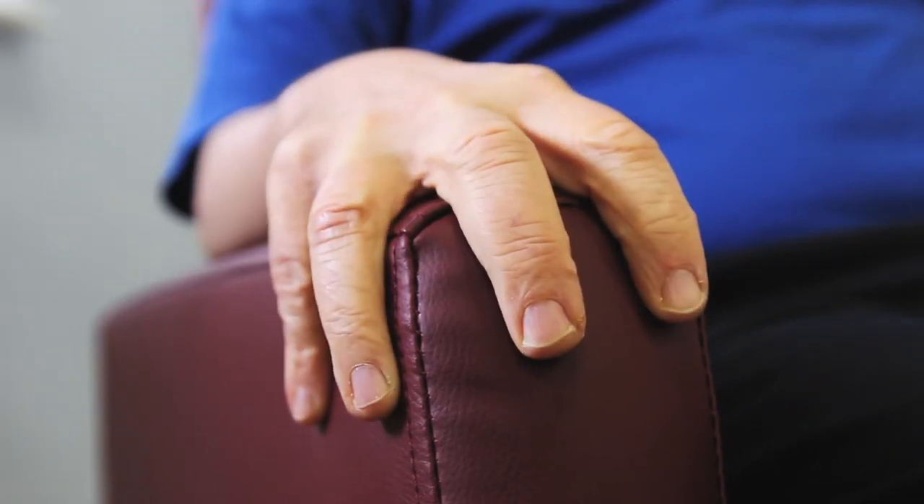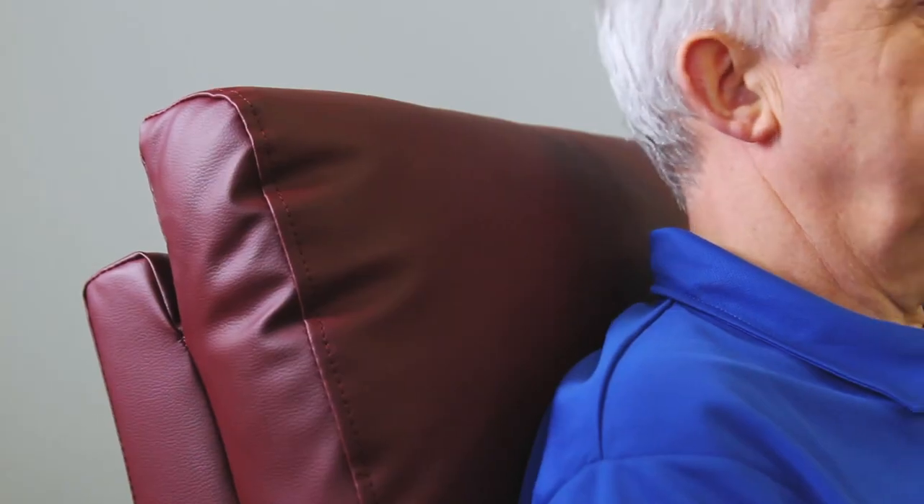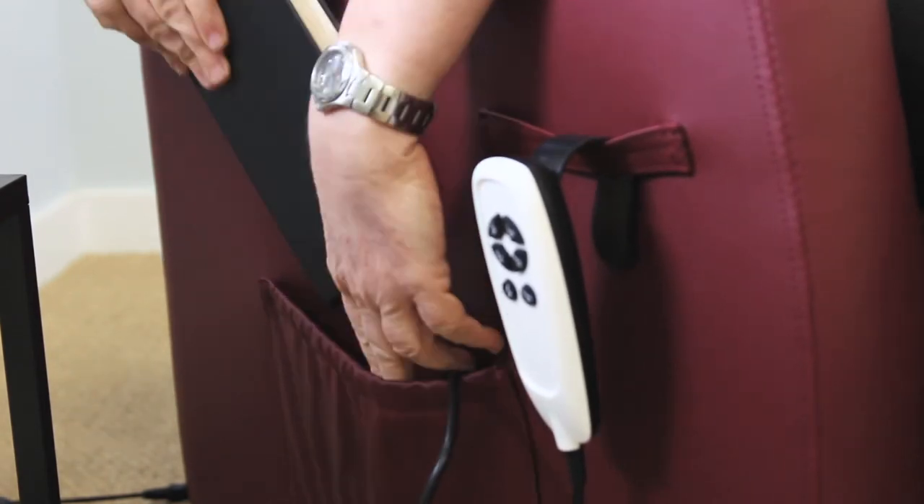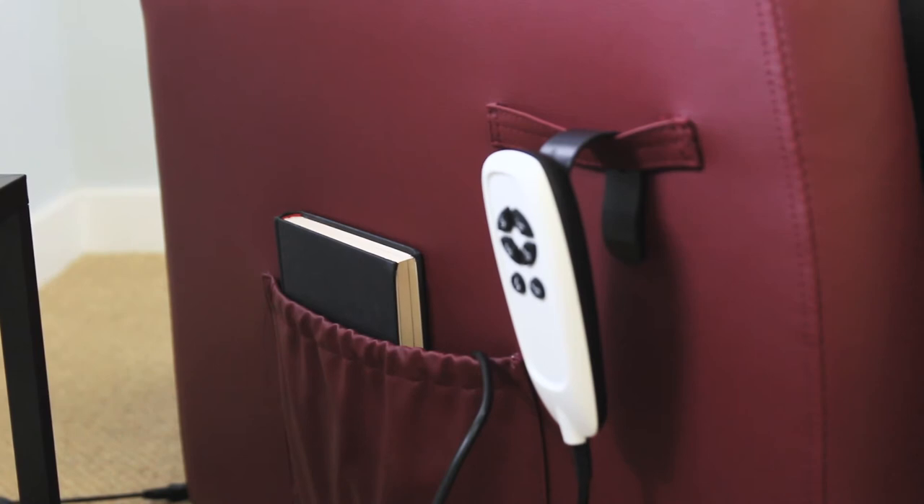The pillow armrests are soft and comfortable, whilst the backrest distributes pressure across your spine. There are also pockets either side of the chair, which are perfect for the bits and pieces you like to keep close at hand.